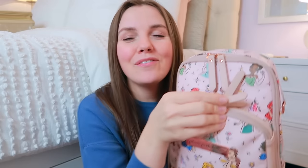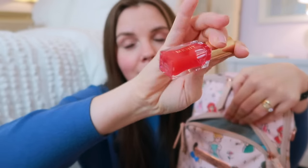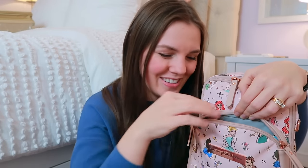Starting with what I call my mommy bag — this is a Petunia Pickle Bottom Sling, and today's video is not sponsored by anyone. This is all stuff I've bought and absolutely love. In the front pocket I keep my lip gloss — it's actually a lip oil, so it's not sticky. I love it. I'll have it linked below.